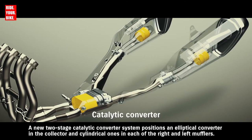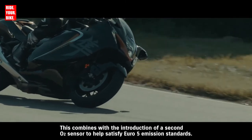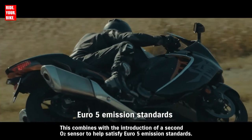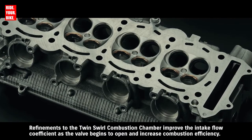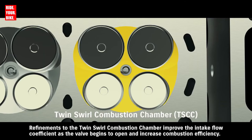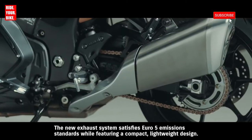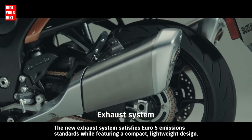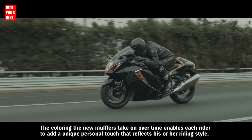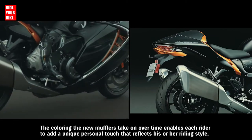A new 2-stage catalytic converter system positions an elliptical converter in the collector and cylindrical ones in each of the right and left mufflers. This combines with the introduction of a second O2 sensor to help satisfy Euro 5 emission standards. Refinements to the twin swirl combustion chamber improve the intake flow coefficient as the valve begins to open and increase combustion efficiency. The new exhaust system satisfies Euro 5 emission standards while featuring a compact, lightweight design. The coloring the new mufflers take on over time enables each rider to add a unique personal touch that reflects their riding style.